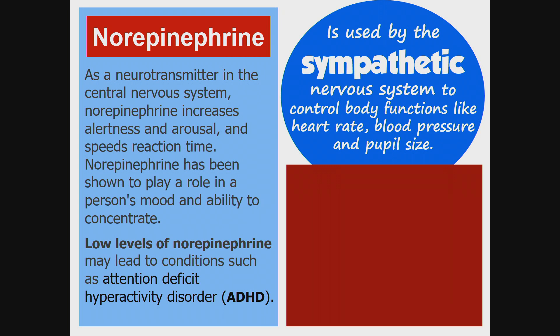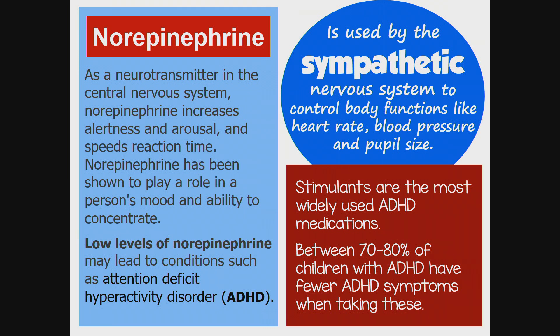Low levels of norepinephrine may lead to conditions such as attention deficit hyperactivity disorder, or ADHD. Stimulants are the most widely used ADHD medications, and between 70 to 80 percent of children with ADHD have fewer symptoms when taking these.